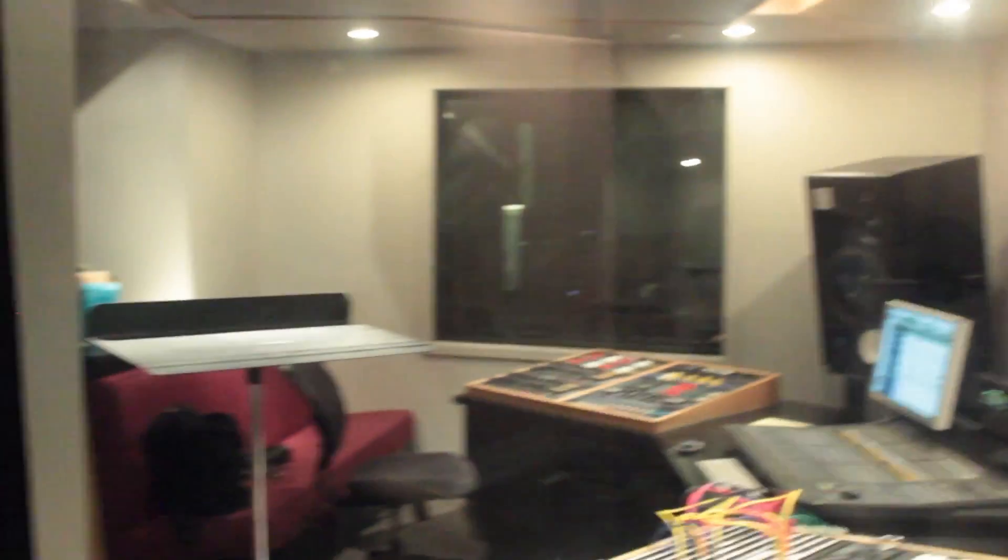Hello! So here is my little booth, my little iso booth that I get to stay in all day. We have four mics here, and they all do different things, which is why it's helpful to have many options.